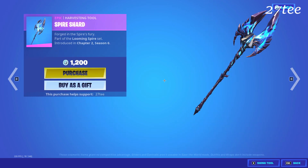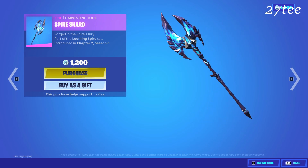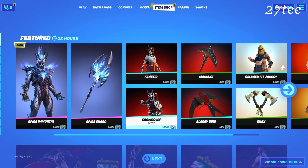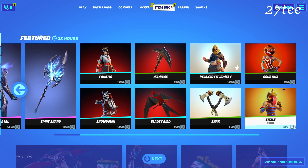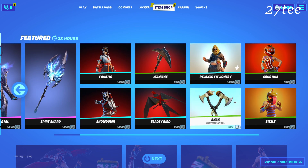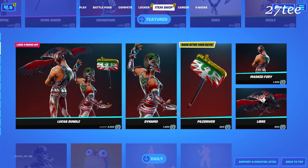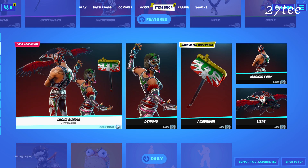The skin is very good, it comes for 1500 V-Bucks, and the pickaxe is 1200 V-Bucks — it's a pretty cool pickaxe as well. Also, Fanatic and Shout Out are still in the item shop, and the Relaxed Fit Jonesy comes here together with Crustina and Sizzle.